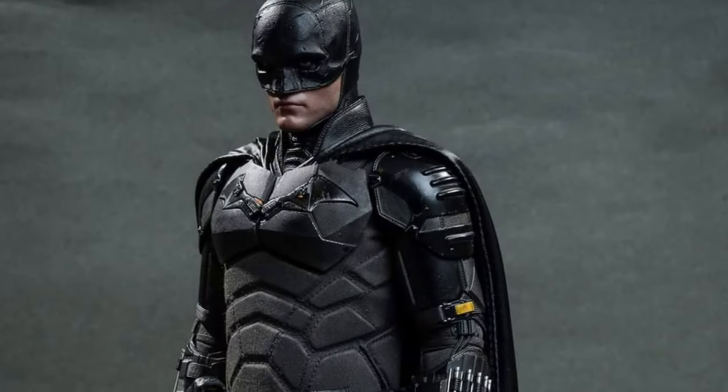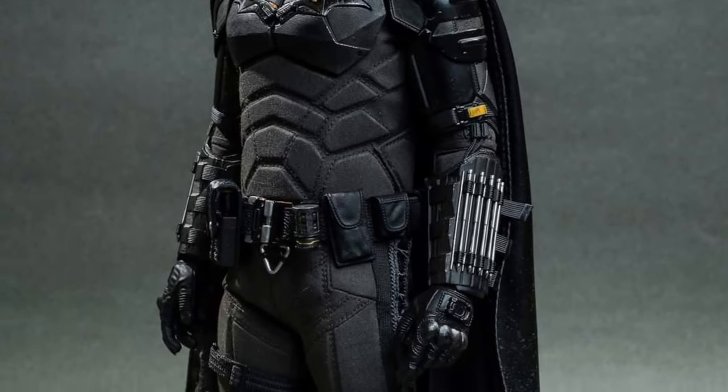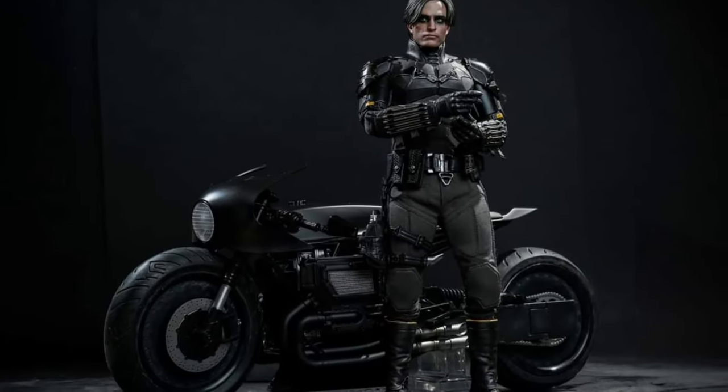Head on over to Hot Toys right now on Facebook — link in the description of the video — and let us know what you think. The Batman by Hot Toys looks pretty cool.